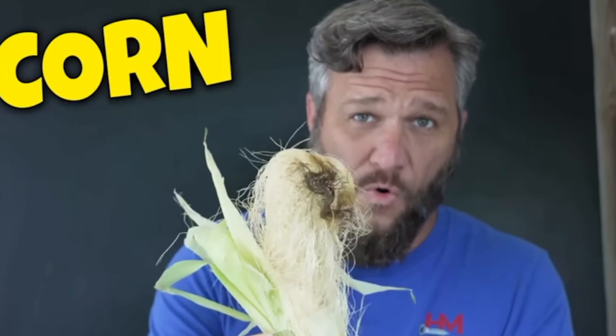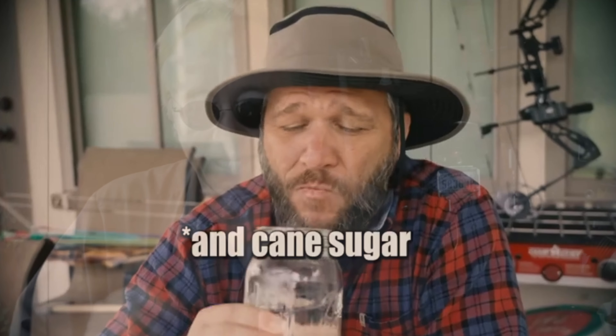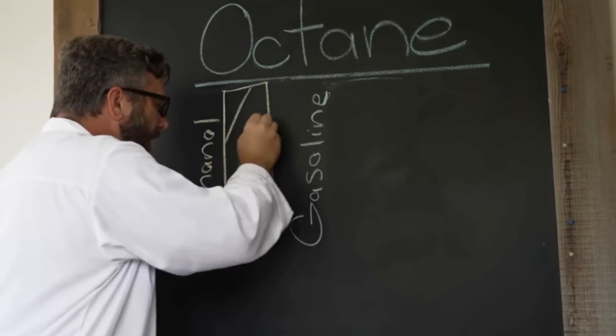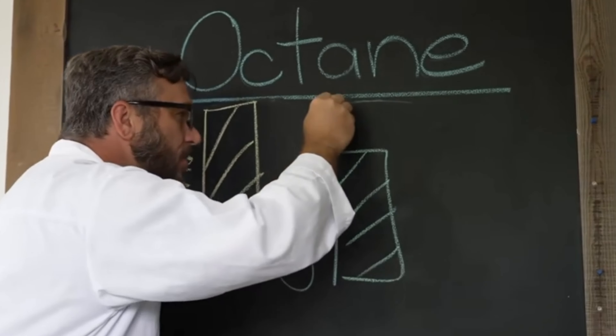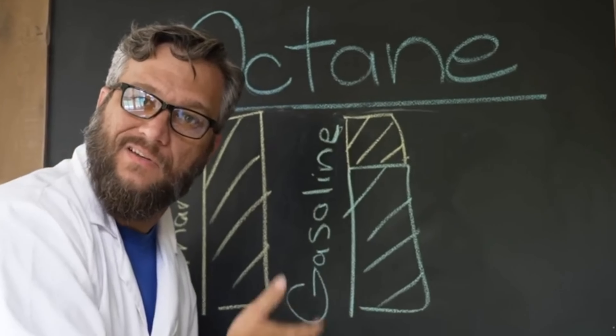So what is ethanol? Essentially, it's alcohol made from fermented corn. Ethanol has two major problems with gasoline. First, it has less British thermal units — BTU — less energy than gasoline. So if you were in a car running 100% ethanol, you'd get about 20% worse gas mileage than with the same amount of gasoline. Ethanol does have a higher octane level than gasoline, so adding ethanol to gasoline raises its octane level — which lets you use a cheaper, lower-quality gasoline to start with.